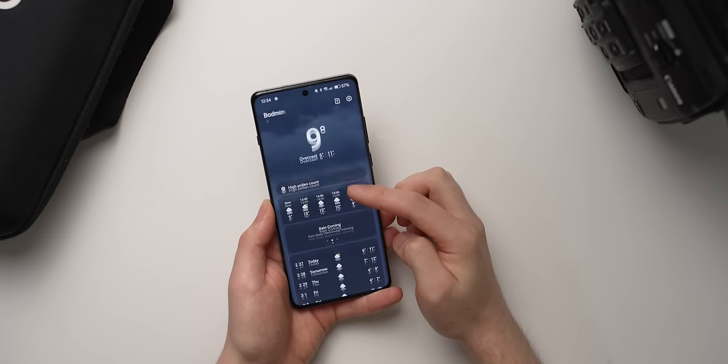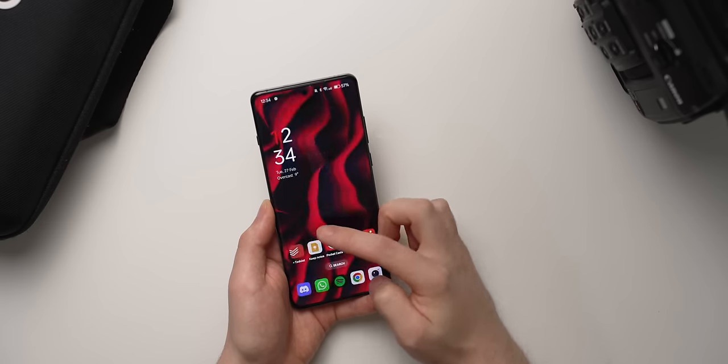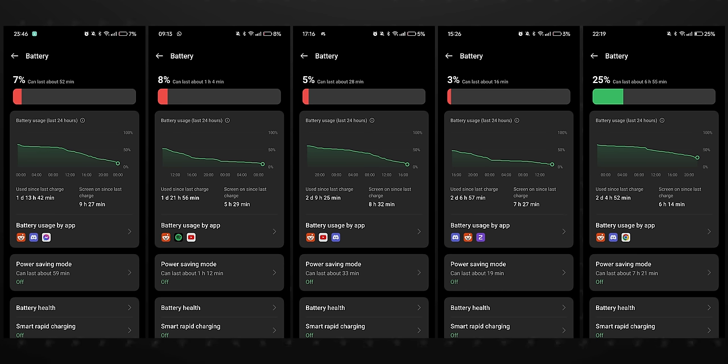This phone has been a two-day device for me ever since I got it out of the box, and that doesn't necessarily mean 48 hours every time, although it has done that on several occasions. It means from the moment I get up on a Monday to the time I go to bed on Tuesday — so about 40 hours. That usually means six and a half to eight hours of screen-on time with my Garmin Fenix watch permanently connected over Bluetooth, mostly Wi-Fi connectivity, and lots of Reddit and Discord usage.